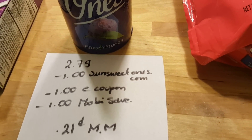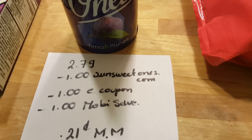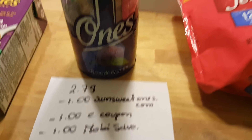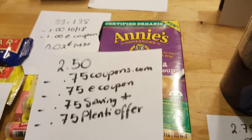Sundown vitamins are $2.79. There is a $1 coupon if you go to their website — I think we also got coupons in previous weeks. There is a $1 e-coupon and there is a $1 Mobisave rebate, making this free with a 21 cent money maker.